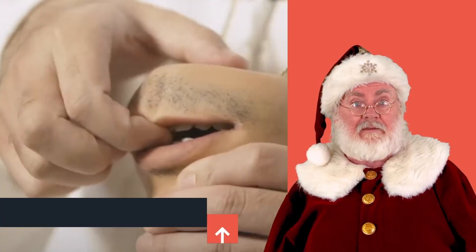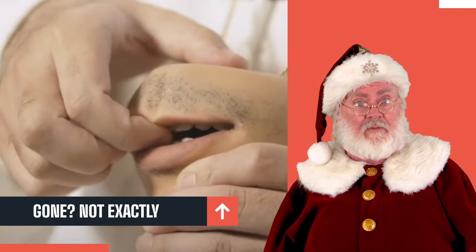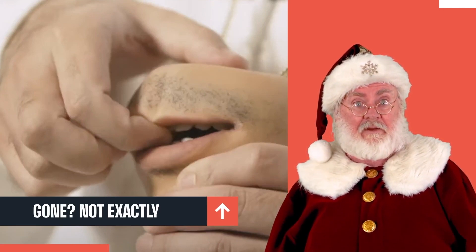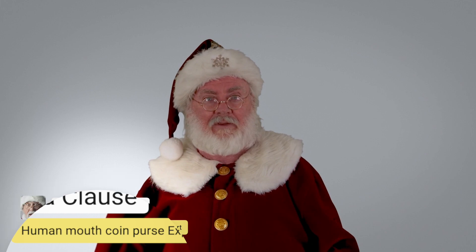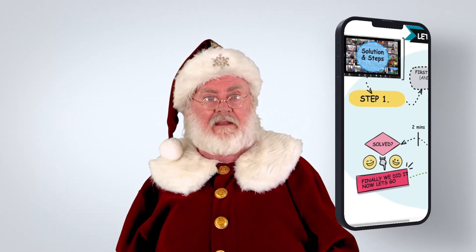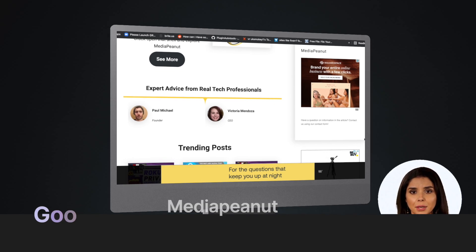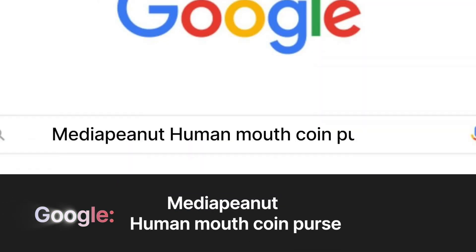The human mouth coin purse has been a mystery for years, but we're going to show you all the new details on it, including the price and where it comes from. For those of you that want a quick answer, you can also see how to get the human mouth creation by visiting our resource page — go to Google and type 'Media Peanut' followed by 'human mouth coin purse.'